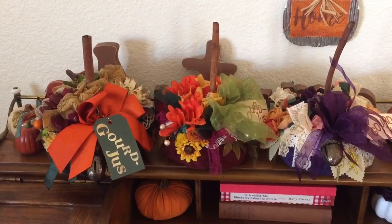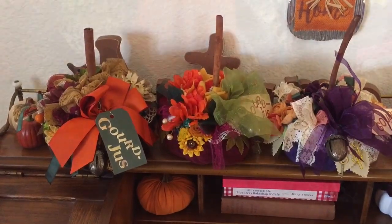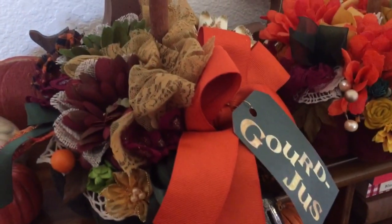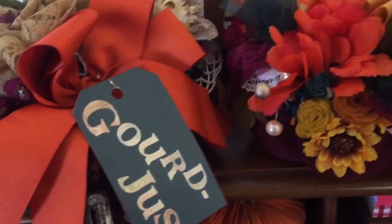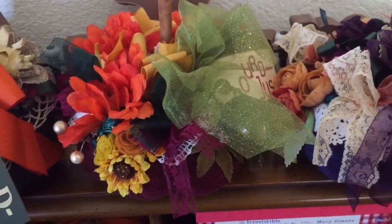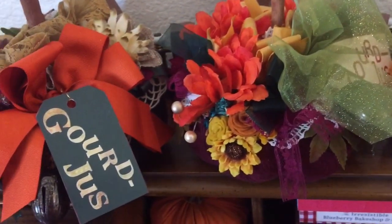I just think these are worthy of a fancy boutique in downtown San Francisco, or anywhere. They're so gorgeous, and I studied them for so long because of all the beautiful elements that she added.